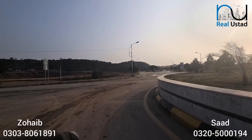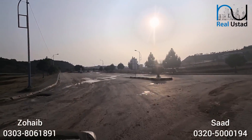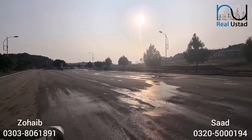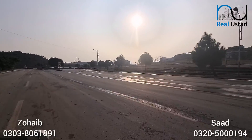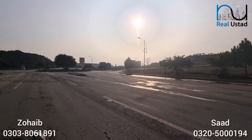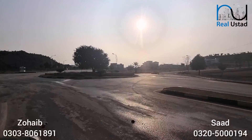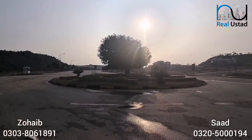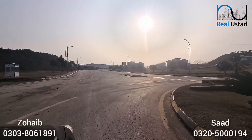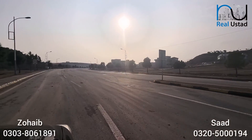The roundabout we are looking at right here — on the left side — is where the 7.11 Marla plots start. This is a very big boulevard, the Main Ring Road. Bahria really likes to bring the ring road into prominence. And now this is currently DHA 3 Serene City. From a commercial investment point of view, this is a very big product.